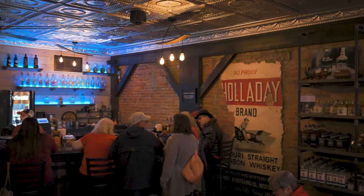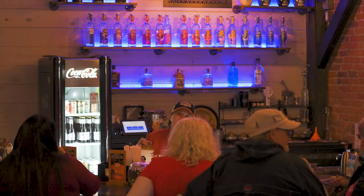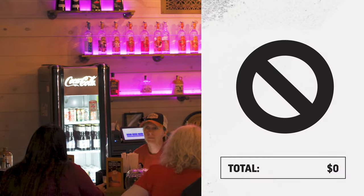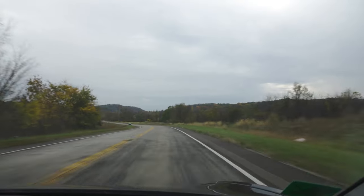I hear it's home to 25-cent samples. Unfortunately, those 25-cent samples do not include the Holiday Bourbon — you know what that means. We must go. Off to the Holiday Distillery just outside the town of Weston.